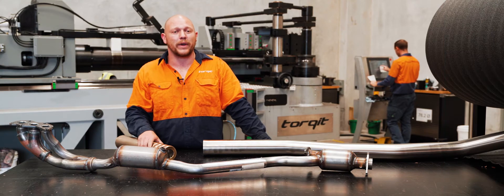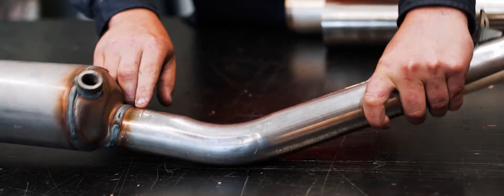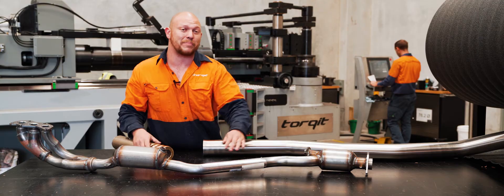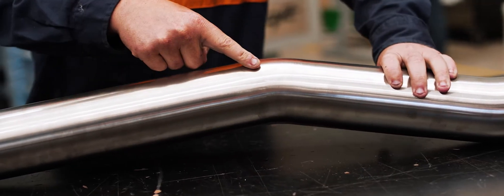So first, what is mandrel bending and how does the machine actually achieve it? First we'll have a look at this crush bend pipe. If you have a look through the cross-section of the actual bend, you can see the diameter is much reduced — that increases the back pressure and reduces the flow. Whereas a mandrel bent pipe has the same cross-sectional area, the same diameter, all the way through the bend.